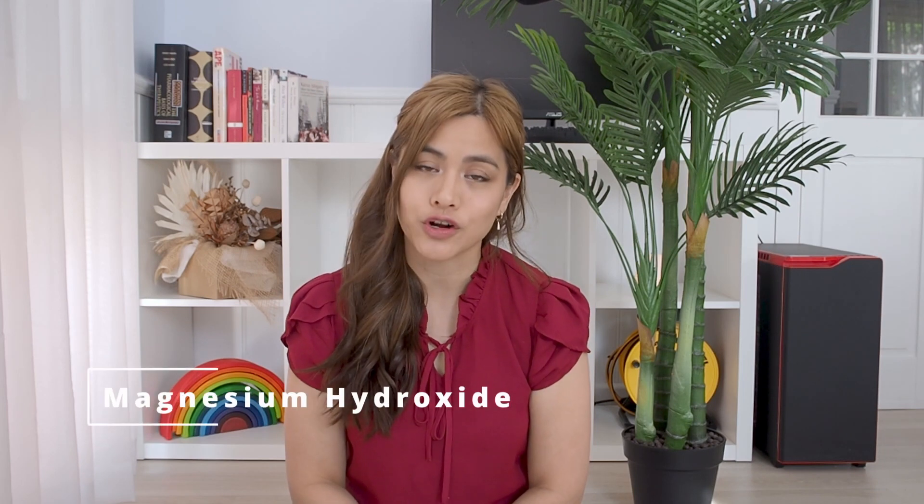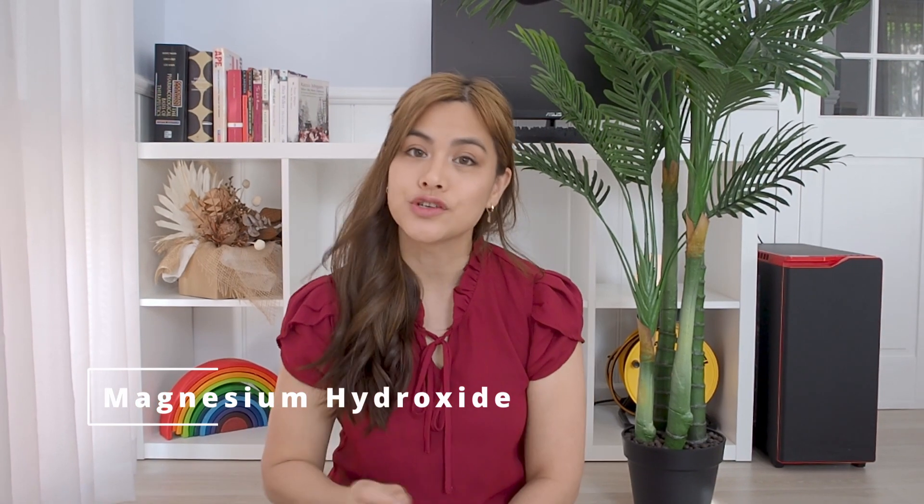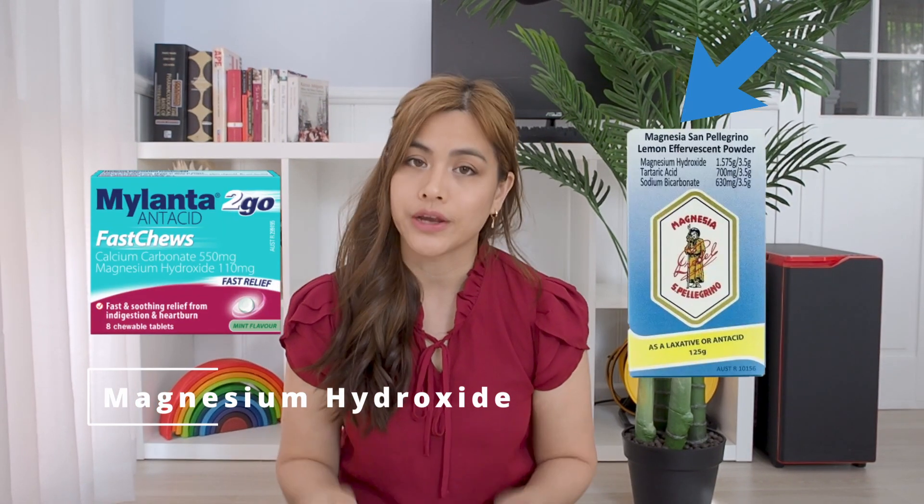Number five: magnesium hydroxide. Magnesium hydroxide shouldn't be used for magnesium deficiencies. It is used by itself as a laxative or in combination with other ingredients as an antacid.